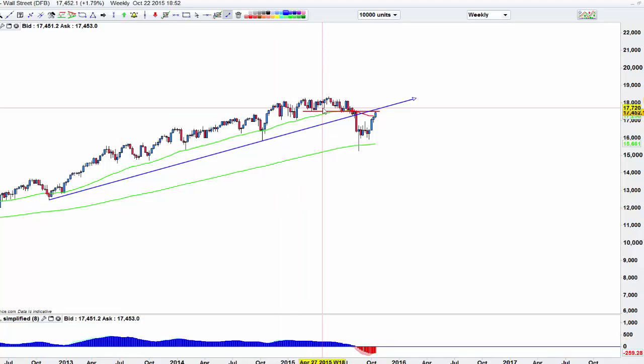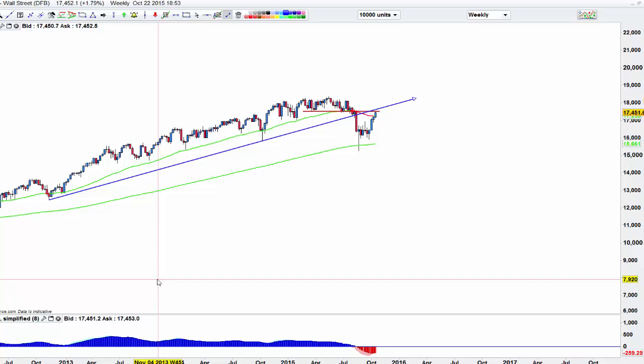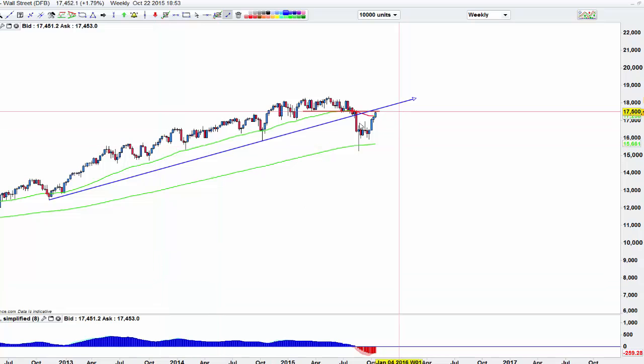On the Dow we could come all the way up to about 18,000 on that one. Of course, if we start closing above 17,500, then we could even come and retest those highs.